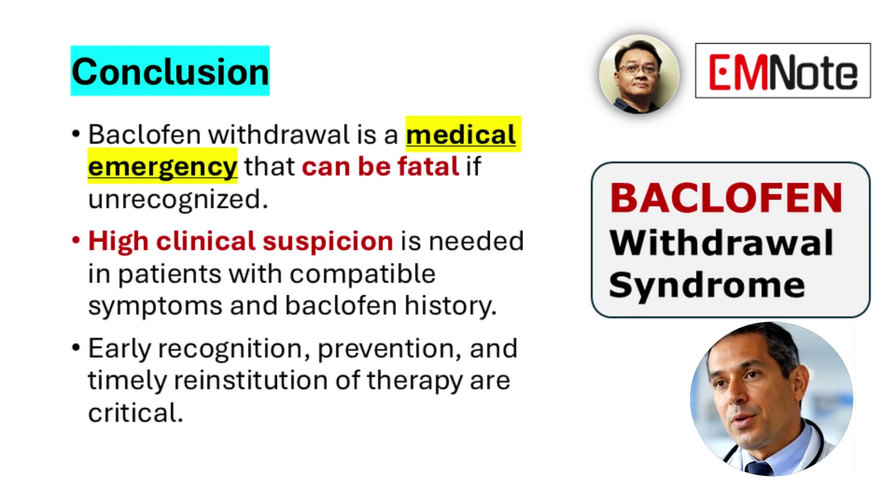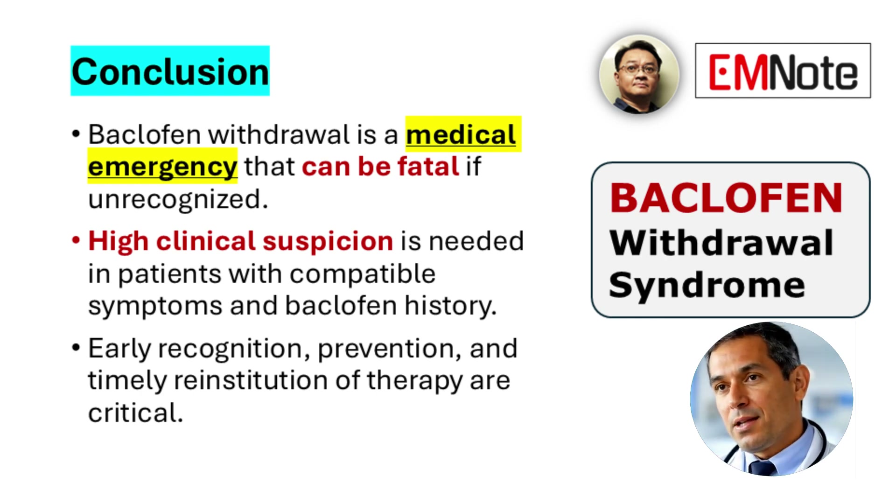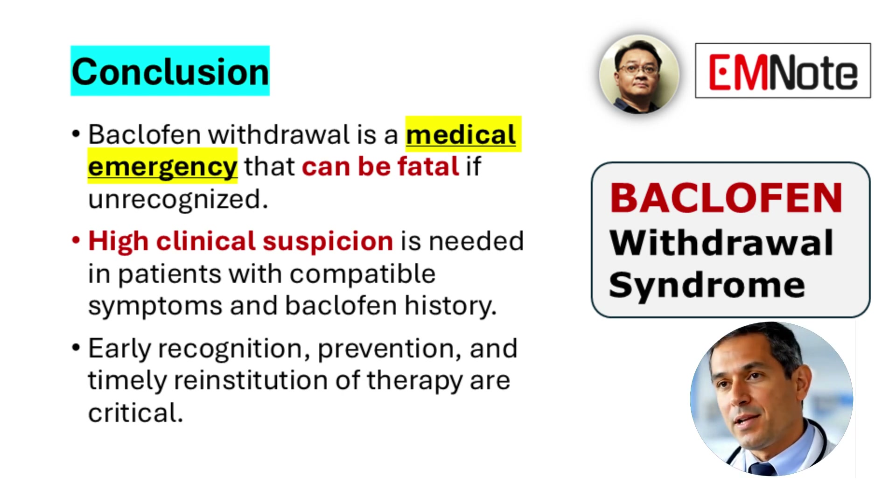In conclusion, baclofen withdrawal syndrome represents a medical emergency that requires prompt clinical attention. Delayed recognition may lead to significant morbidity and in some cases mortality. Healthcare providers should maintain a high level of suspicion in any patient presenting with acute neuropsychiatric or autonomic symptoms, particularly with a known history of baclofen use and recent dose interruption. Effective prevention through gradual tapering, rapid recognition, and timely reinstitution of therapy are essential to achieving favorable patient outcomes.